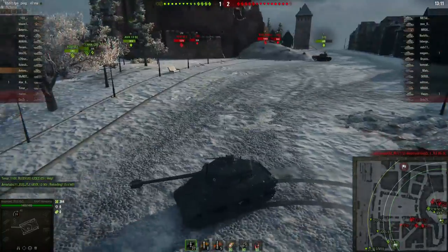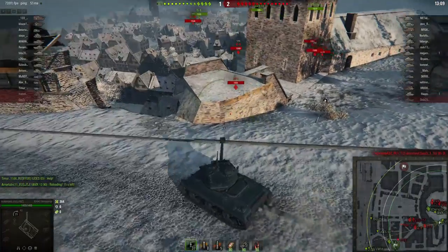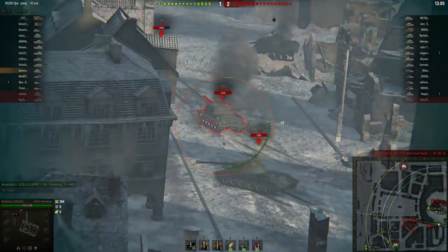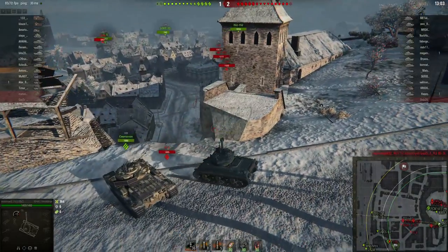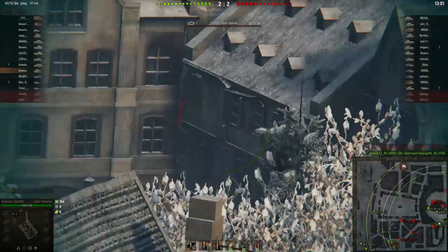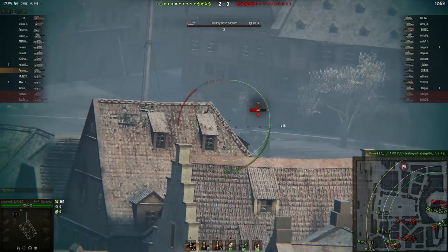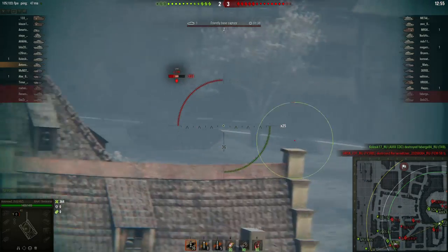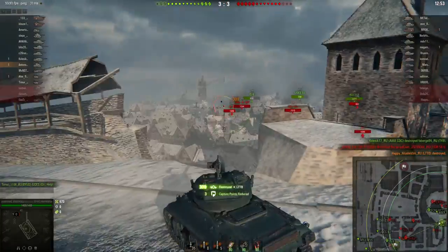The reload is not great so the DPM suffers, and it also doesn't get preferential matchmaking. Still, I think the Revler can definitely deal with tier 10 opponents — it is better than most tier 8 medium tanks, even non-premium vehicles, and it definitely is the best tier 8 premium you can buy at the moment.